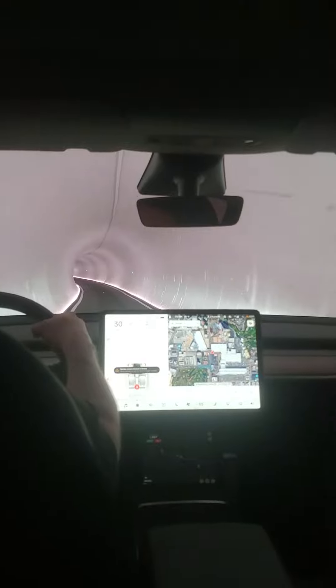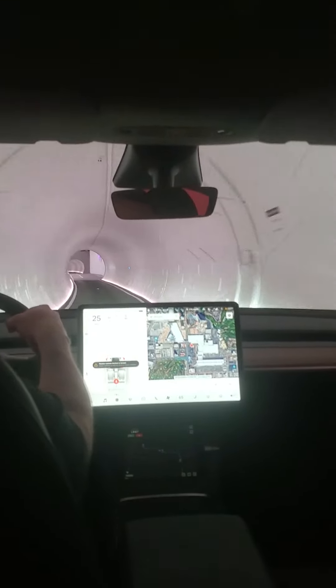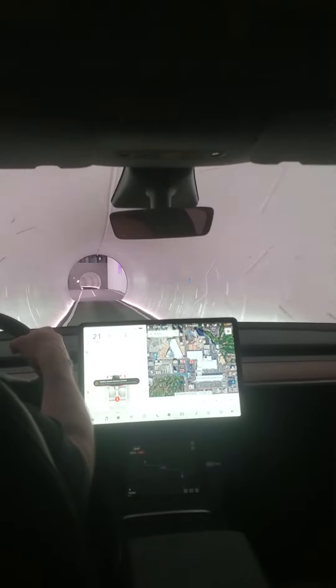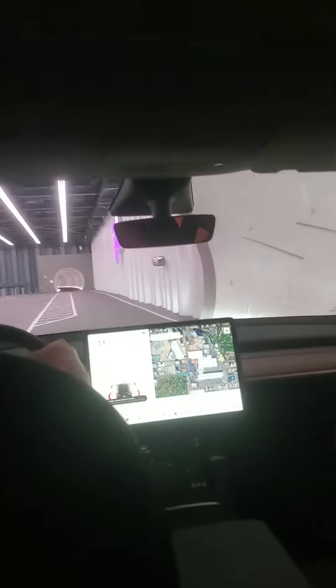Can you imagine walking that in 100-degree weather like we were just doing? It takes like 30 minutes to walk from one side to the other. And I can feel the temperature change — look at that, it's so cool.